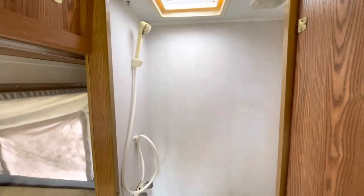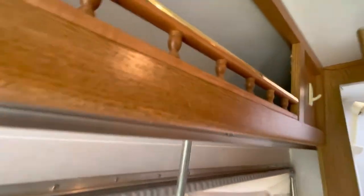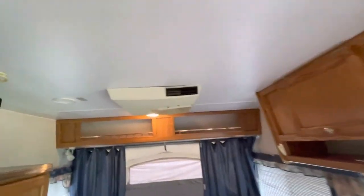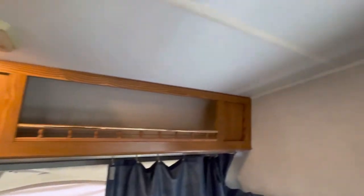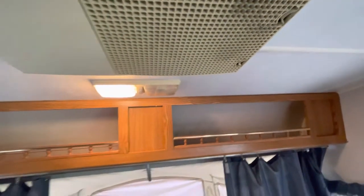Bathroom closet with shower. The roof appears to be in good condition, as well as the ceiling, and doesn't appear to have any leaks. Some light bulbs are out on it.